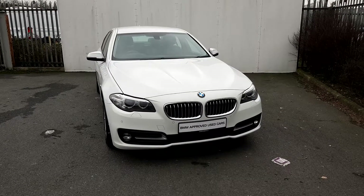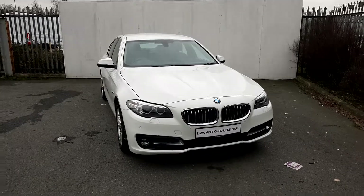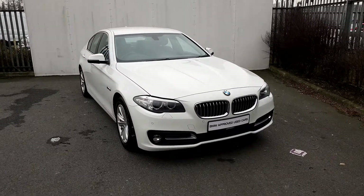This car is a 152 and has 92,000 kilometers. It is also part of our BMW approved used car range and has a two-year warranty.